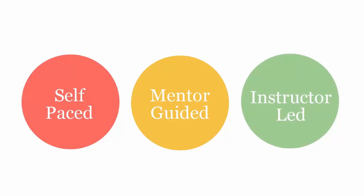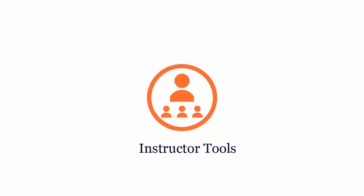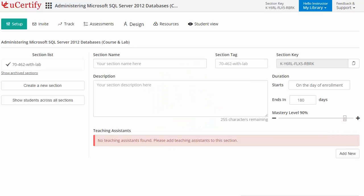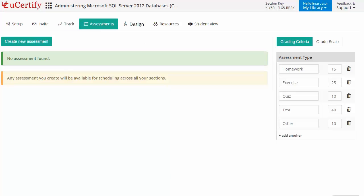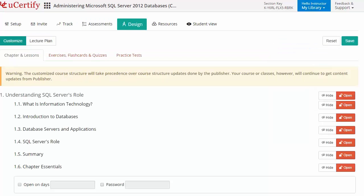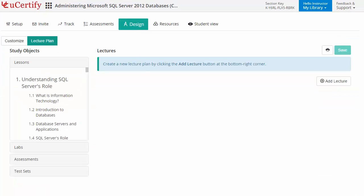QCertify course can be delivered in self-paced, mentor-guided, and instructor-led mode. QCertify provides a wide array of instructor tools to help instructors deliver better learning outcomes, such as creating sections to manage class effectively while keeping track of their performance at any step. Instructors can also create assessments, customize lessons, flashcards, exercises, quizzes, and practice tests, and can create lectures for students across the section to provide a comprehensive learning experience.